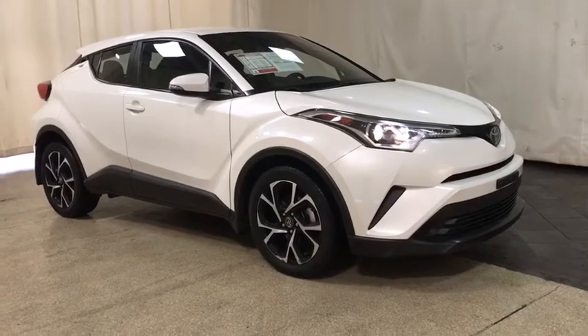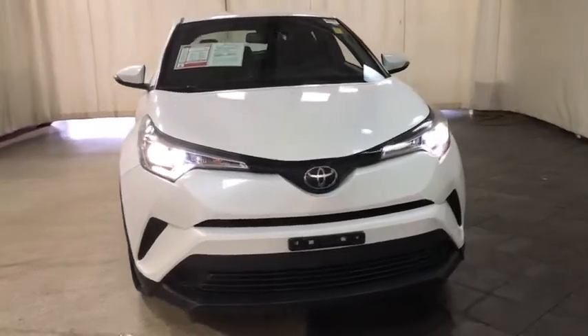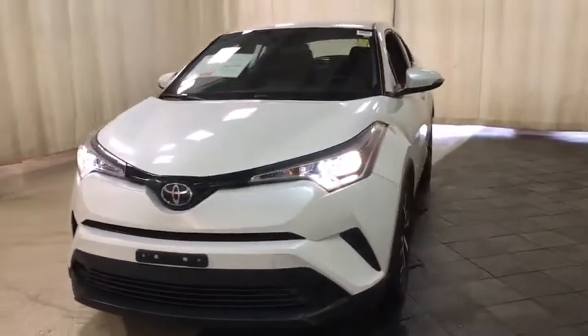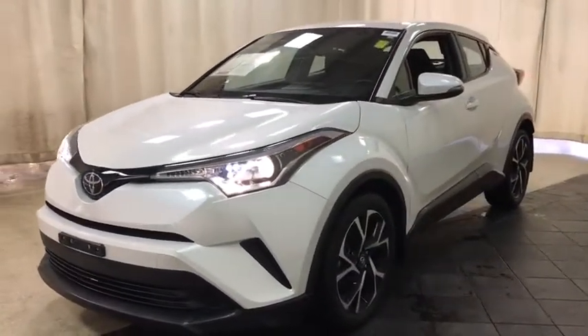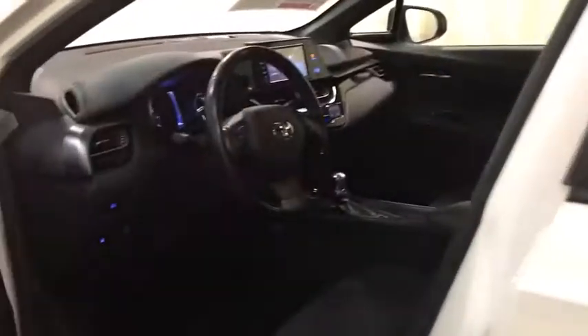We are pleased to show you the 2018 Toyota C-HR. The Toyota C-HR's fresh design makes it stand out in the crowd and the interior oozes with style. The C-HR handles like a race car and has all the safety features you'd expect from a Toyota vehicle. This vehicle has less than 25,000 miles.